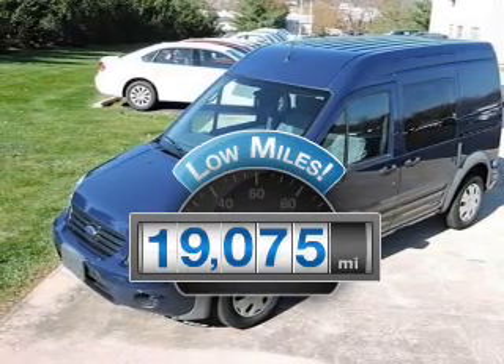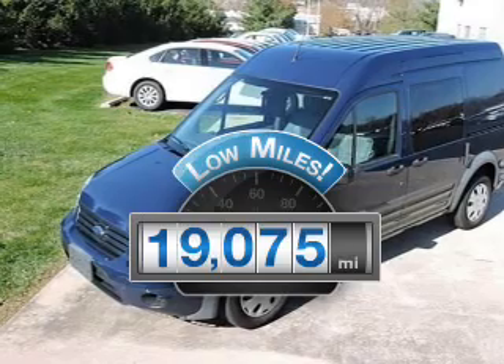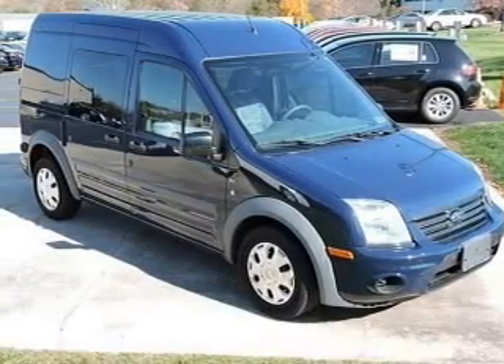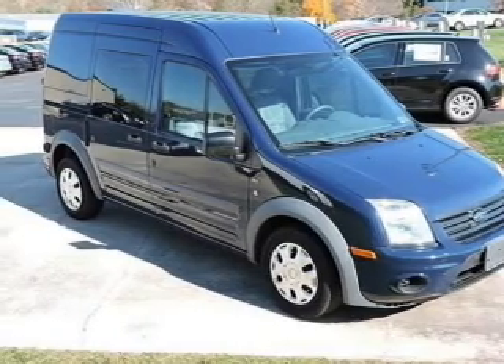Low mileage is an important factor in your purchase, and this vehicle delivers a low odometer reading. With an efficient four-cylinder engine, the powertrain includes front wheel drive driven by an automatic transmission.